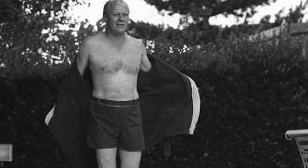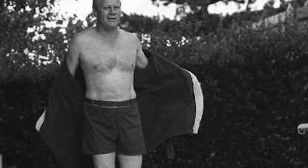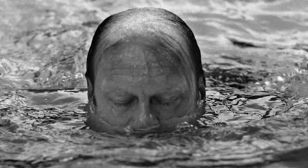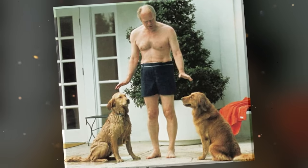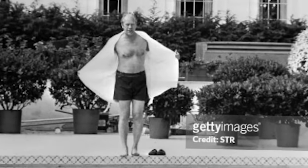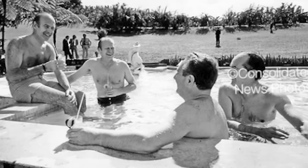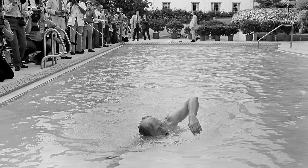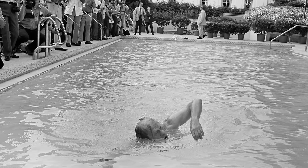Ford made the decision due to his genuine love of swimming — before becoming president, he swam twice daily at his home in Alexandria, Virginia. After becoming president, Ford was told by budgetary advisors not to build a new pool, as it would make him look selfish before an election year. He made the executive decision to build it anyway. Once built, he happily allowed the press to photograph him swimming inside it, and it soon became one of his favorite amenities.